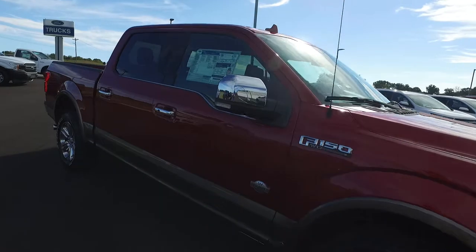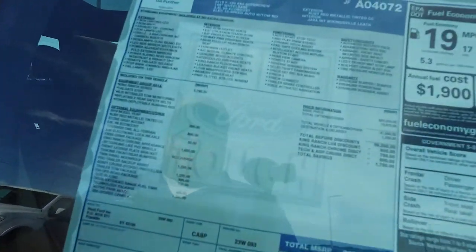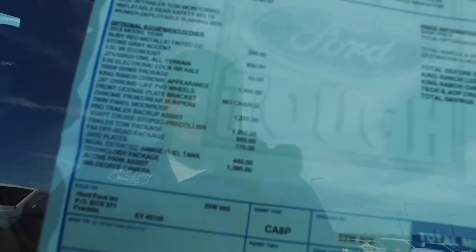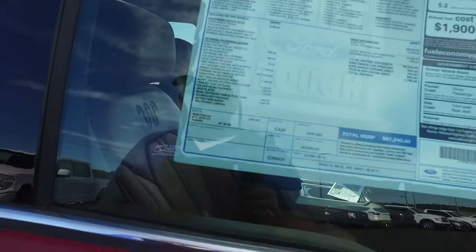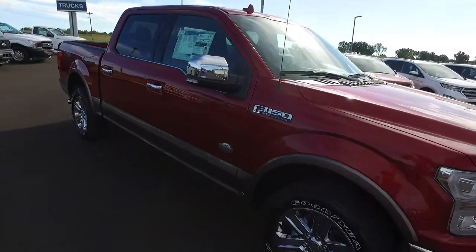Remote start, big panoramic roof, adaptive cruise control, lane keeping, FX4 package, 360-degree camera — it's really got it all. This truck stickers for $67,540.